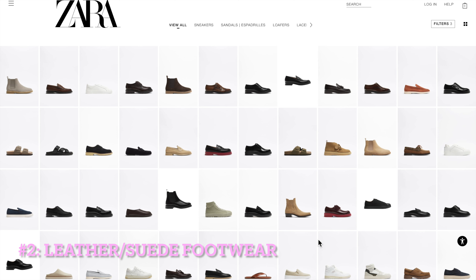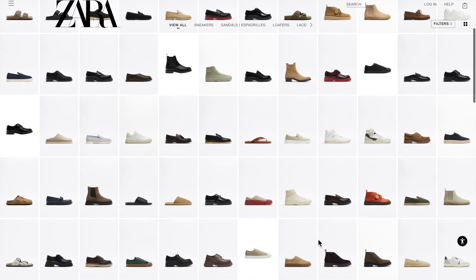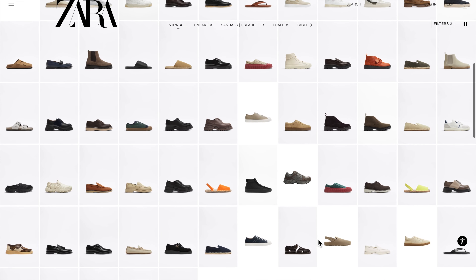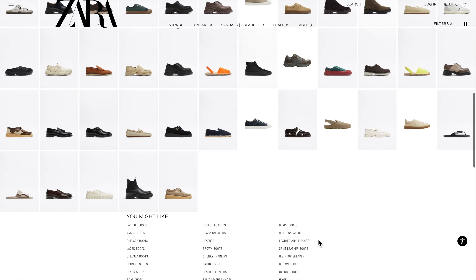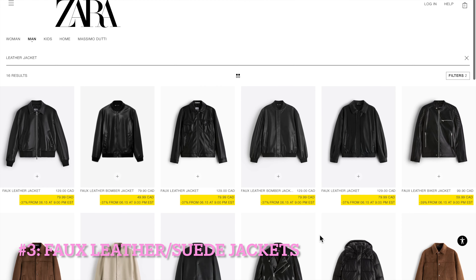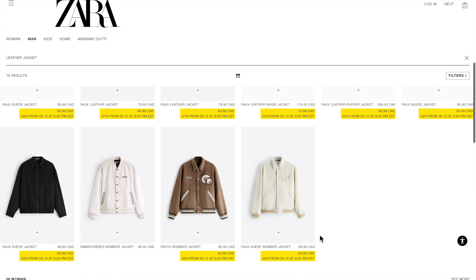The same goes for leather and suede footwear. They may not be the most comfortable and well-made ones, but since they are made with real leather, you still somewhat get the bang for your buck. If you prefer vegan leather options, Zara does have a variety of faux leather and suede jacket options.